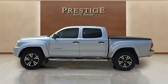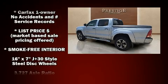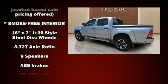It distinguishes itself from the competition with features such as a tachometer, a rear-step bumper, and air conditioning.